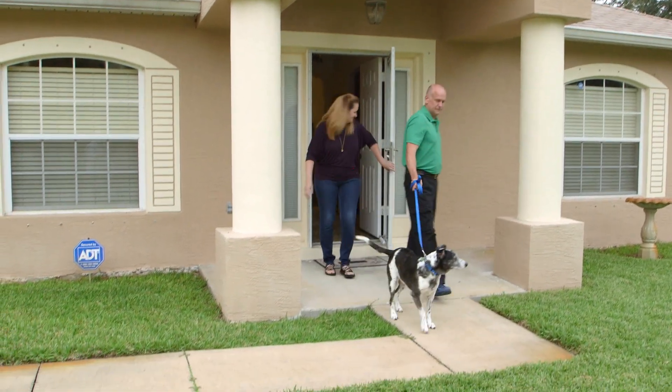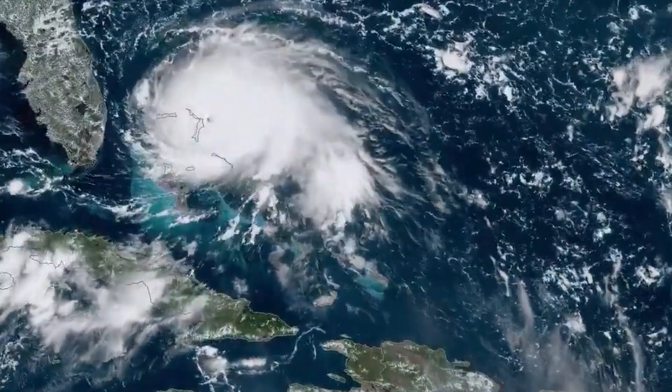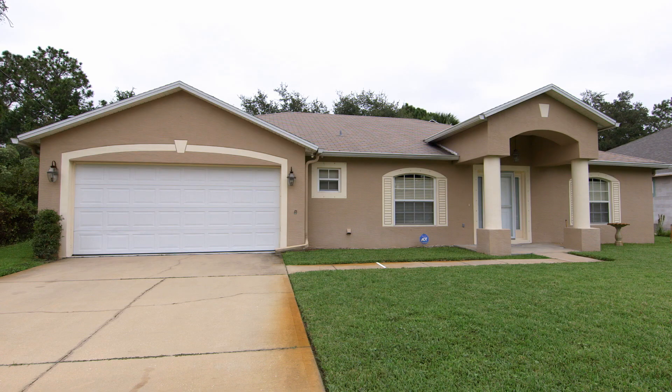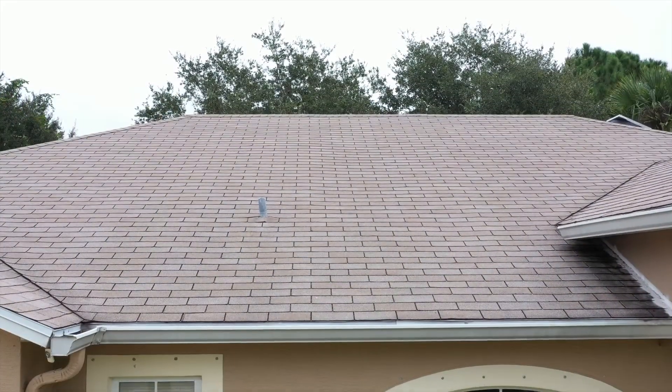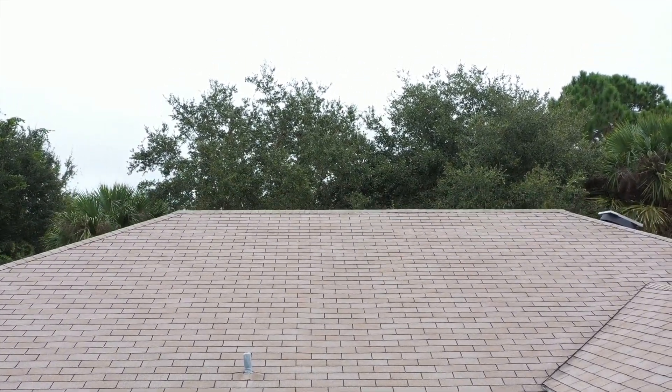Homeowner Karen Jackson has had some great luck recently. First, Hurricane Dorian swerved north, sparing her hometown of Palm Coast, Florida. 'It was scary and it just kept wobbling, and myself along with a lot of other people were really worried.' She is also a winner of a resilient roof upgrade from BASF and the Federal Alliance for Safe Homes.